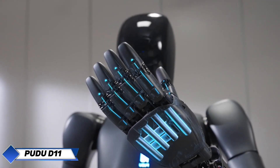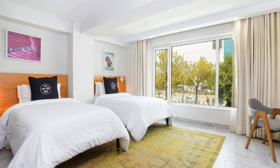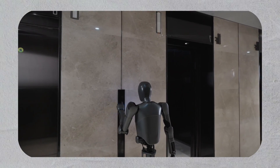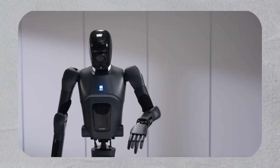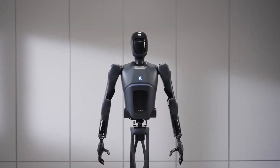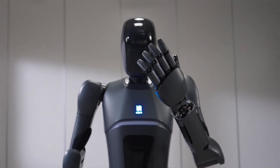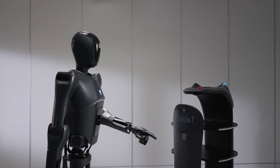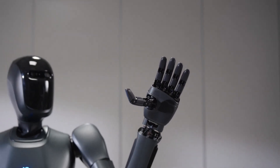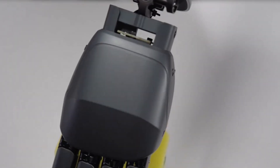The Pudu D11 is a sophisticated service robot developed by Pudu Robotics, designed to enhance operational efficiency in environments such as restaurants, hotels, and retail spaces. Standing out for its autonomous navigation capabilities, the D11 can maneuver through crowded areas while avoiding obstacles, making it highly effective in dynamic settings. It is equipped with an interactive interface that allows user engagement, enabling it to communicate effectively with customers and staff. One of its key features is the ability to transport items safely and efficiently — whether delivering food in a restaurant or carrying documents in an office — streamlining tasks that typically require human intervention, thus reducing labor costs and improving service speed. The robot's design is customizable, allowing businesses to tailor its appearance to align with their branding. Additionally, the Pudu D11 incorporates advanced AI technology that enhances its learning capabilities, enabling it to adapt to new environments and tasks over time.